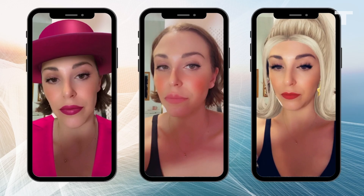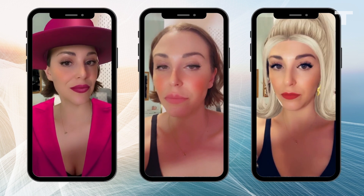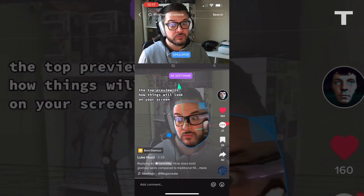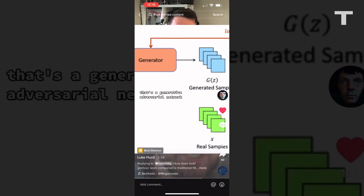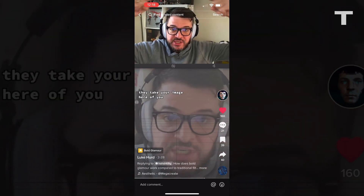While beauty filters are nothing new, what is new is the technology used to create the effect. Unlike traditional filters, which use a combination of artificial intelligence and augmented reality to layer makeup onto the skin like a mask, Bold Glamour uses generative AI to actually recreate your face in real time on your live video.